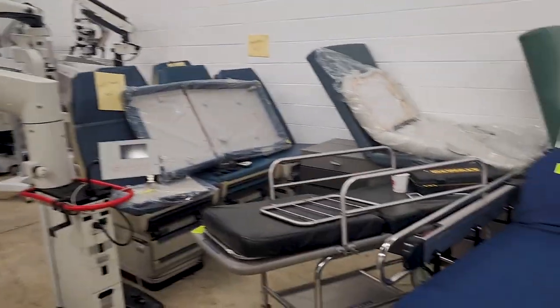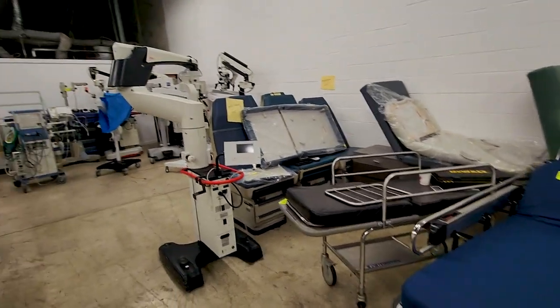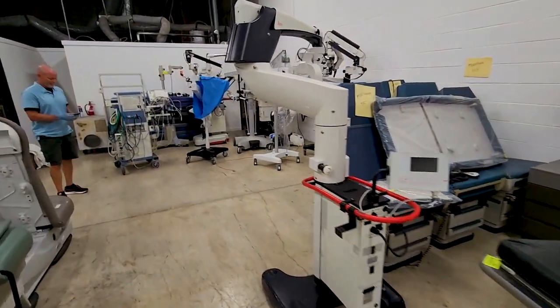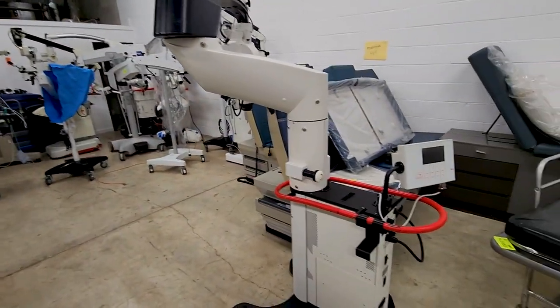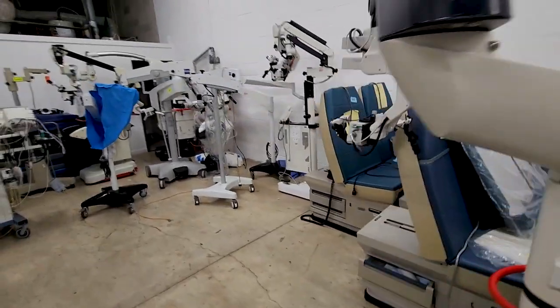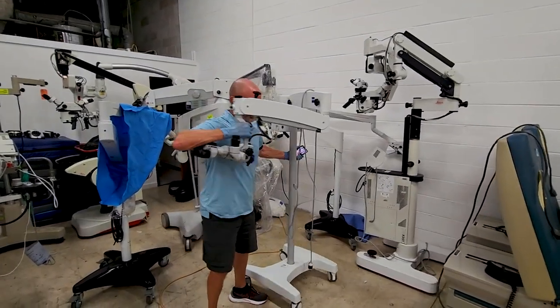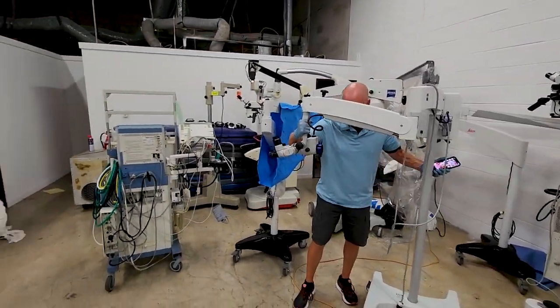Now we're getting to the good stuff, guys, because on my channel I've talked a lot about microscopes and I've done a lot of work on them. Oh my gosh, look at this beautiful Leica right here. This one right here is one of the veteran ones — this is a Dice Pico. Really great for ENT.